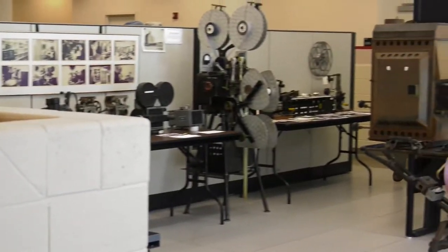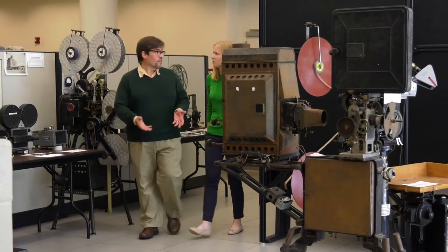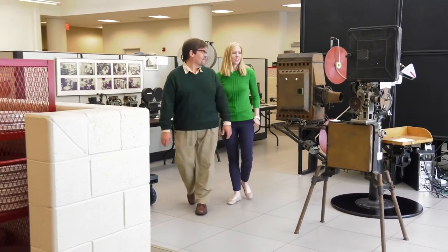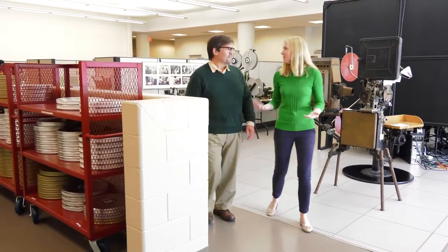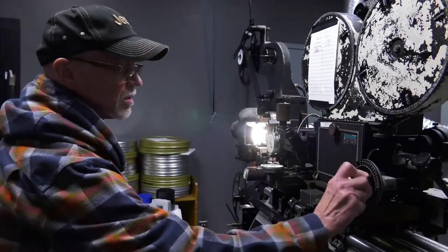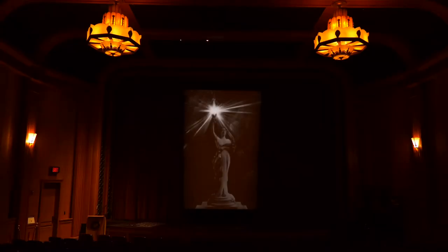Not only are we responsible for preserving audiovisual content, we have to preserve the machines that preserve the audiovisual content. It's a lot of maintenance and specialty knowledge. Antique formats and their antique players are kept alive here by preservationists with a unique set of skills, which are sometimes learned on the job because they aren't taught anywhere else.